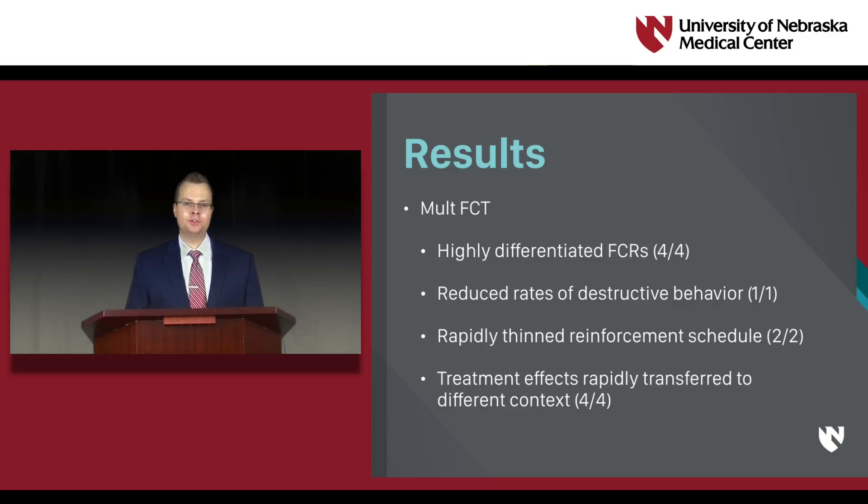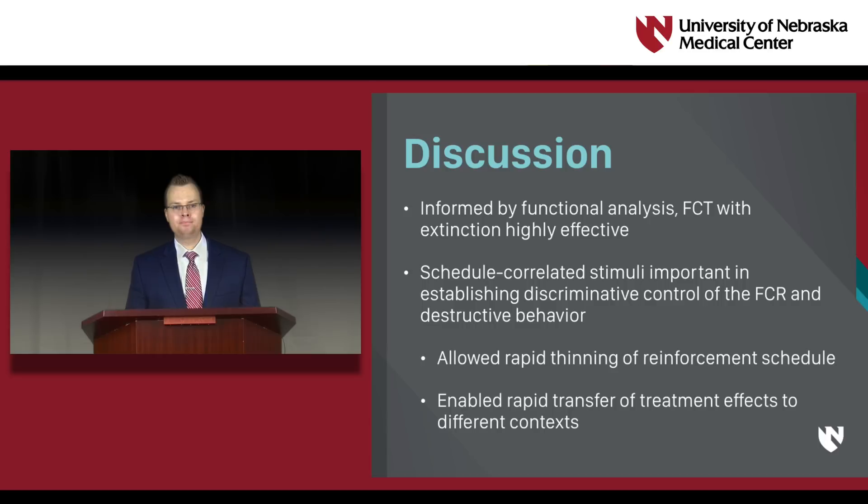We observed highly differentiated FCRs when the multiple schedule of reinforcement was used during FCT for all four applications. For Jacob, high rates of destructive behavior in baseline decreased with the multiple FCT schedule. With two participants, we rapidly thinned the multiple schedule of reinforcement without significant disruption to treatment effectiveness. All four applications showed that treatment effects can be rapidly transferred to a different therapist or setting when multiple schedules of reinforcement are used during FCT. These findings echo results of several studies showing that FCT with extinction, when informed by functional analysis, is highly effective in treating socially-mediated destructive behavior. Our study adds to the growing literature on the importance of schedule-correlated stimuli in establishing discriminative control, and shows that in at least some situations, these stimuli can allow for rapid thinning of reinforcement schedules and rapid transfer of treatment effects.